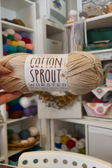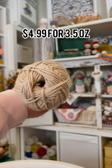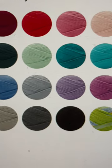The next is Cotton Sprout Worsted. This is a new yarn to my list and it's 100% cotton and I love it so much. It costs $4.99 for 3.5 ounces and it comes in 38 gorgeous colors.